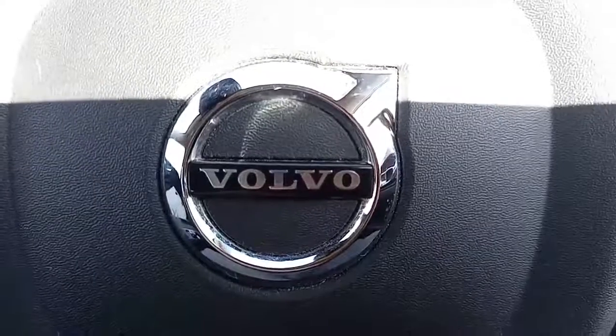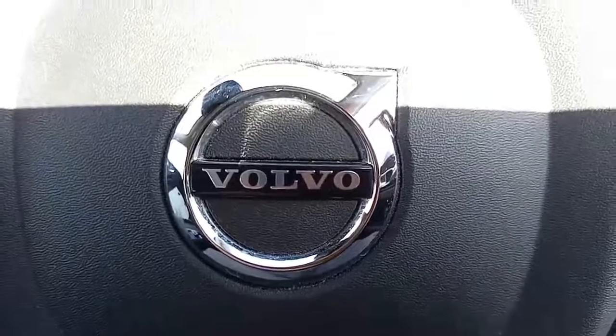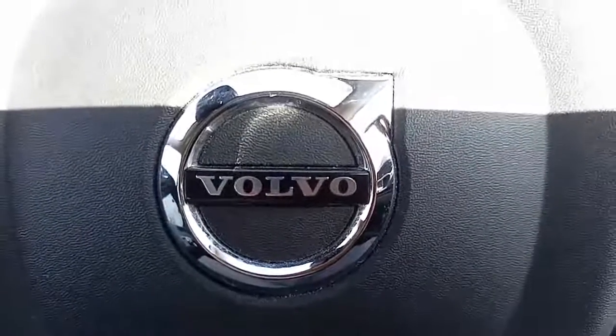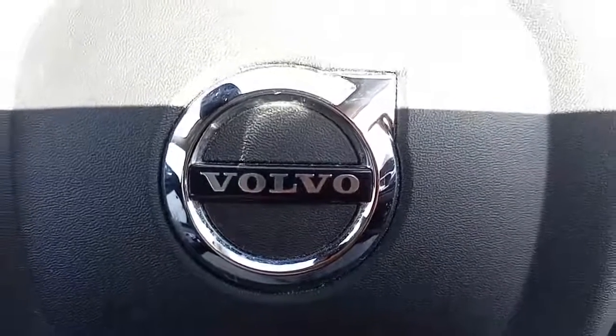If you like this Volvo XC60, or any of the other Volvos we've got here for sale at Hilton Got in Downer Market, please feel free to get in touch with us. My name is Robert, or any one of my colleagues in the sales department. Thank you, bye-bye.